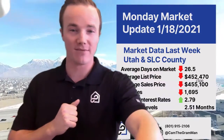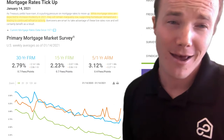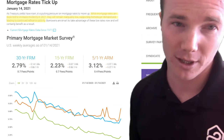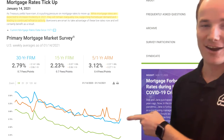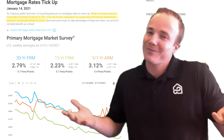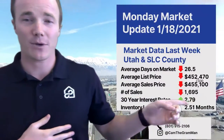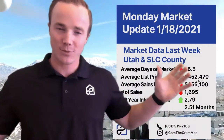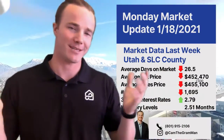Rates are now back up at 2.79%, and this is from the Freddie Mac website — I have it highlighted here. Their explanation: 'While mortgage rates are expected to increase modestly in 2021, they will remain inarguably low, supporting homebuyer demand and leading to continued refinance activities.' You can see right here they did kind of shoot up, but they're still supposed to be inarguably low. And this is a new stat I wanted to show — inventory levels. This basically means that if no new homes came on the market, the whole MLS would dry up and there would be no more homes to sell in two and a half months. I'm going to start reporting on this number as well.